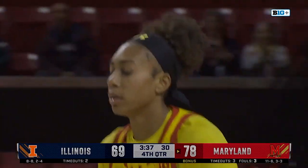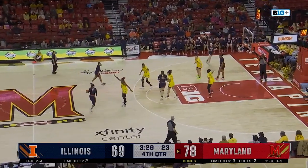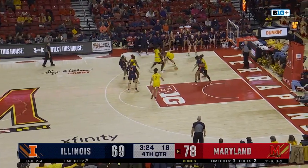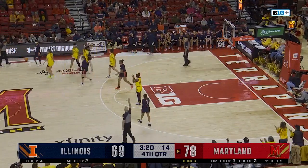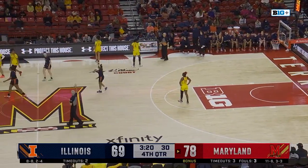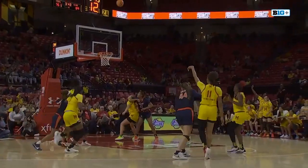Bryant up top — Illinois really needs a hoop here. Bryant almost lost it, Maryland brings a double — it rolls off of Bryant's foot. Maryland ball after the timeout. What a fourth quarter for Ja'Kia Brown-Turner, trying to will Maryland to victory. She's got ten. Briggs finds Brown-Turner — fakes the three this time, puts it up off the glass. It's Ja'Kia Brown-Turner time here in the fourth quarter! Maryland leads by 11.